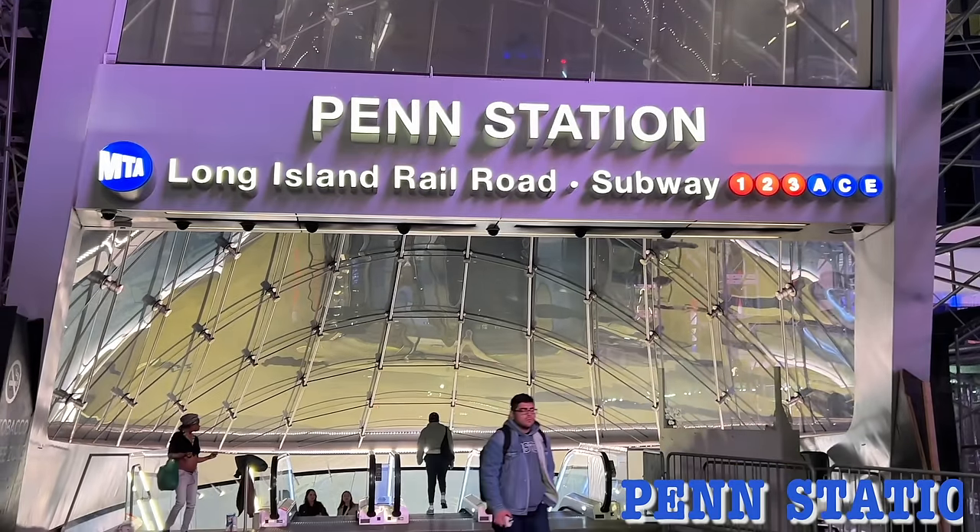Hello everyone, welcome back to another video. Today I am very late — I'm about to catch my train to Philadelphia. I'm right now in Penn Station. We just made it on time. Actually it's fine because they don't open the tracks until a few minutes before you can board, and right now we're on the line to get on the train.